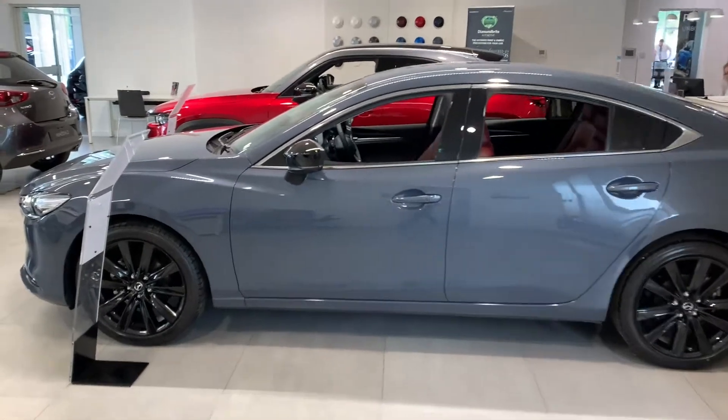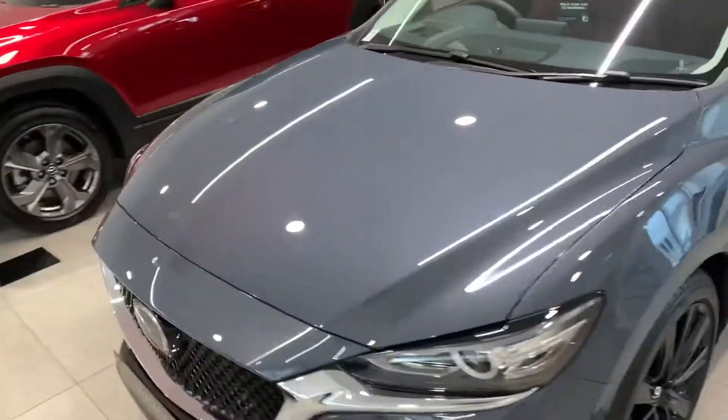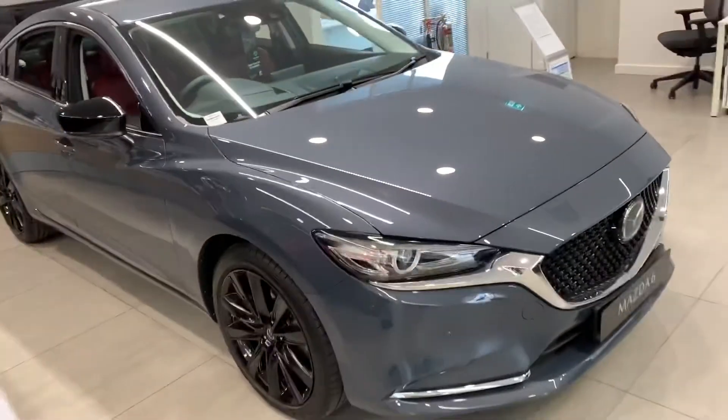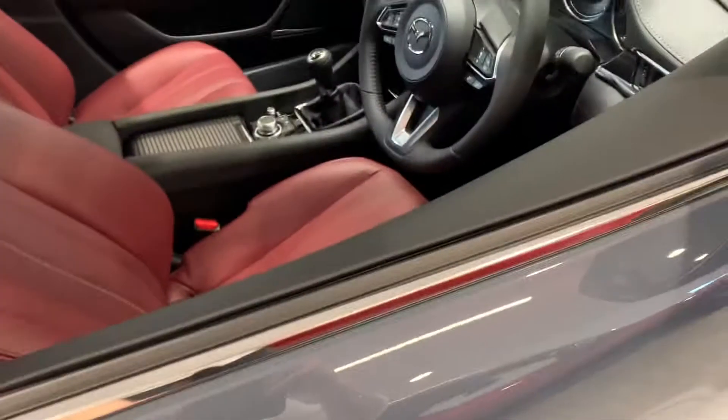So this is your Curo edition, in the poly metal grey colour. You've got your black door mirror caps, black wheels, and keyless entry.